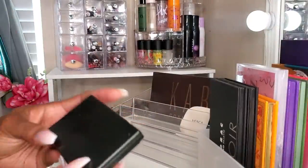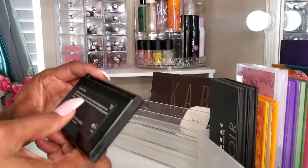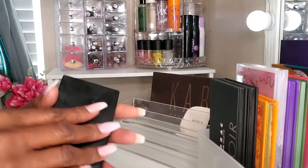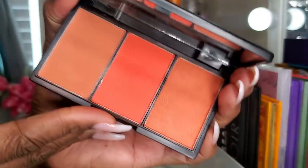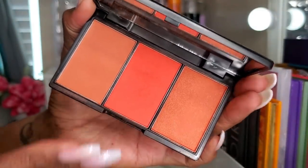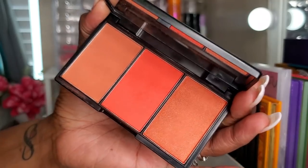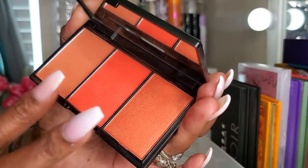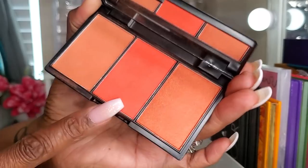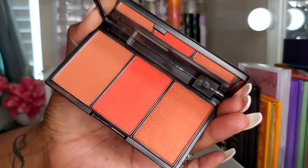I also used my Sleek Makeup Flame palette — one of their Blush by Three palettes. It has a beautiful warm, earthy, fall color scheme. There's nothing else I can say — it's beautiful. It has a shimmery shade, a matte shade, and one with a little bit of glow. The whole palette is gorgeous.